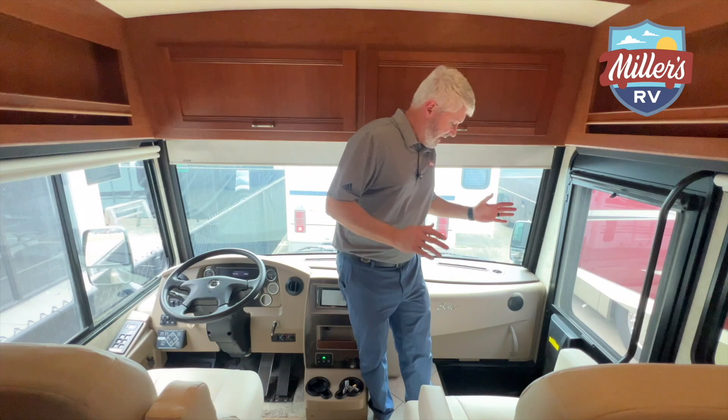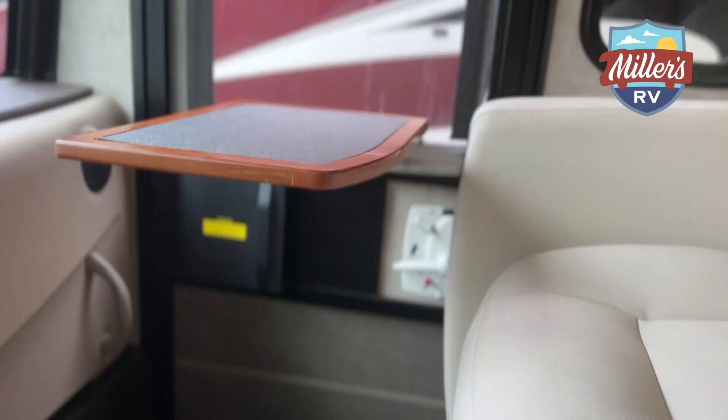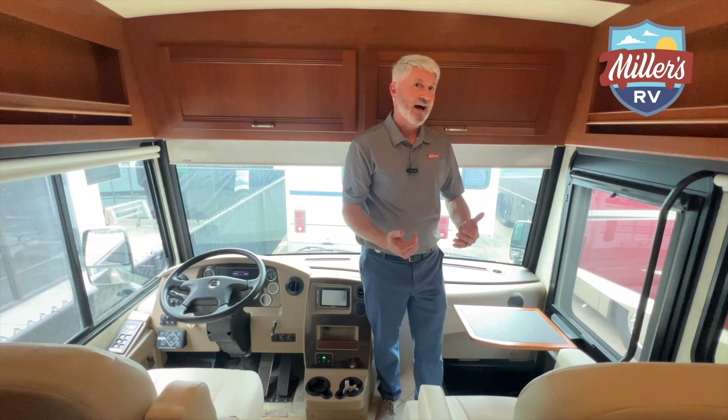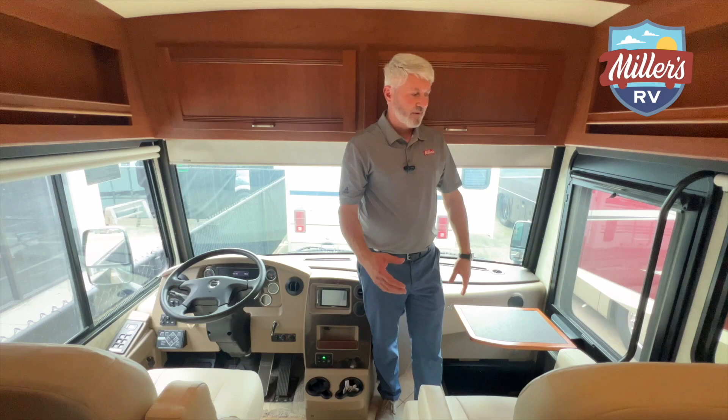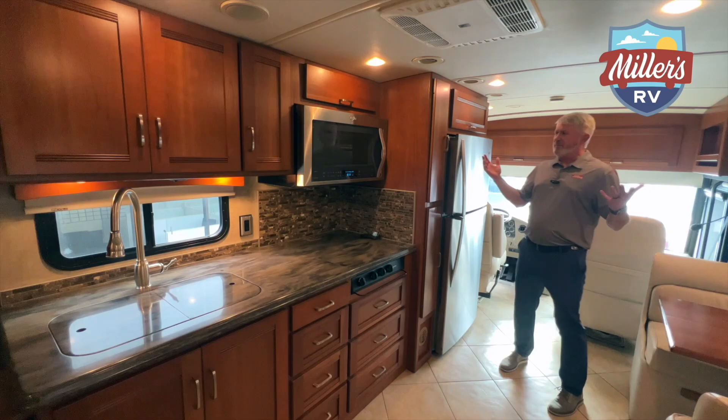Electric slide for the step wheel cover here. One thing they do different that most people don't is this passenger chair — it has a table that flips out, almost like first-class seating in an airline. You have this little table that gives you the ability to write or work. In a Class A gas you sometimes get a little pull-out table, but I've never really seen this in other diesels. There are cup holders on the side too. Big storage up front. Let's take a look at the rest of the floor plan.